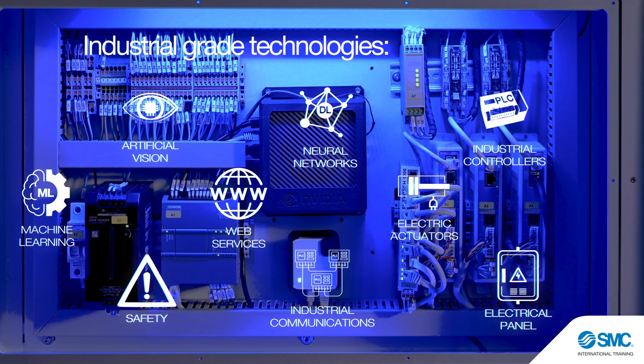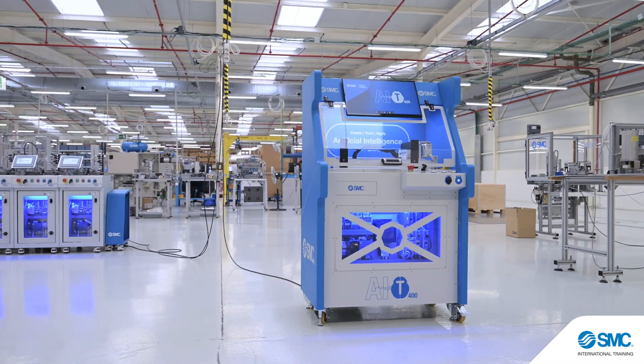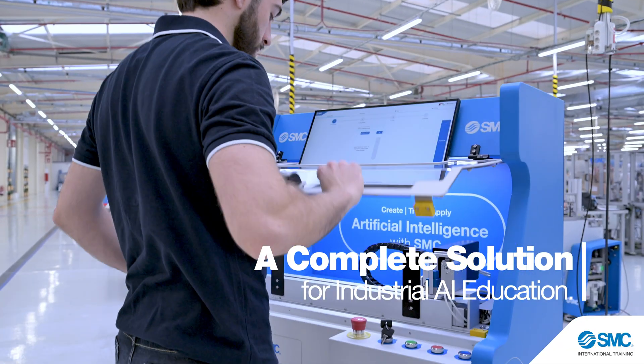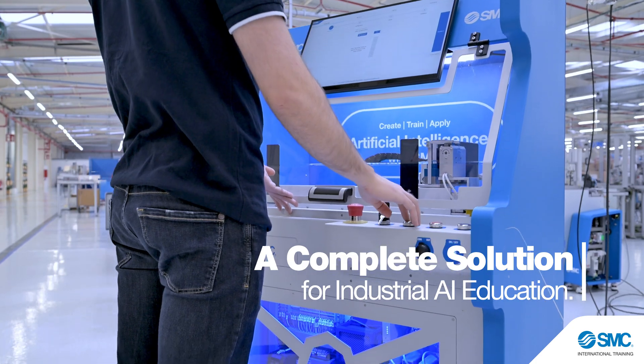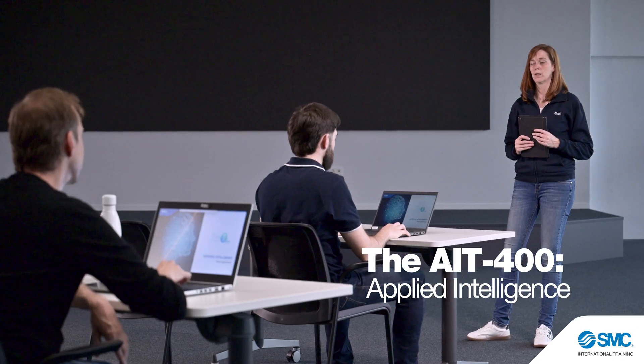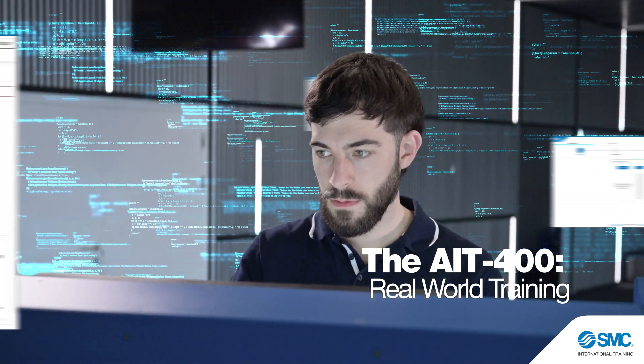Make data-driven decisions and add intelligence at the edge, where AI delivers the most value. Experience a comprehensive industrial AI trainer — learn applied AI concepts, optimize real machines, and monitor data in real time through a practical and engaging learning platform.